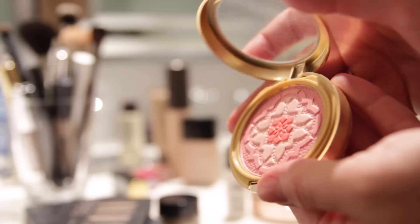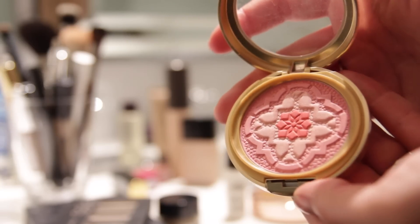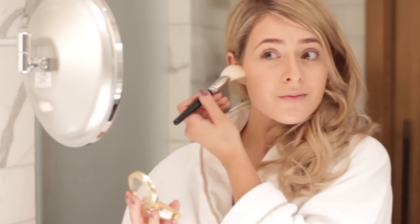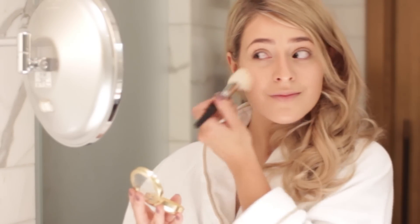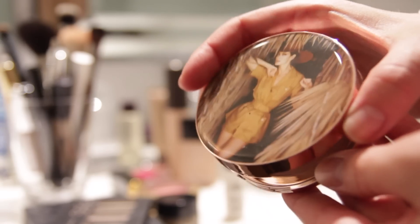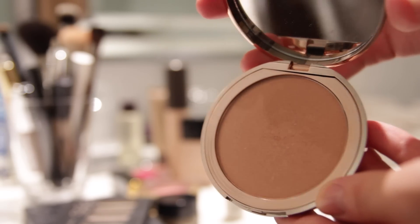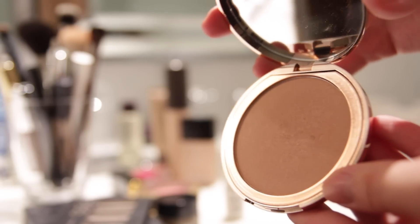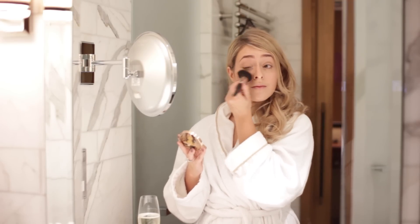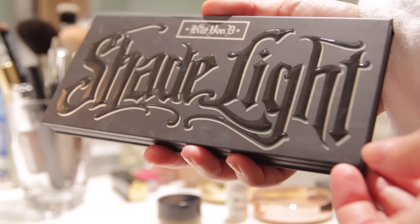For blush I used the Physician's Formula Moroccan Blush in Natural — it's actually quite a pinky blush despite the name, and I really like it. I applied it with my Hakuhodo blush brush. Then I used my Charlotte Tilbury Dreamy Glow highlighter — it looks dark on camera but it isn't — just on the tops of my cheekbones and brow bones.